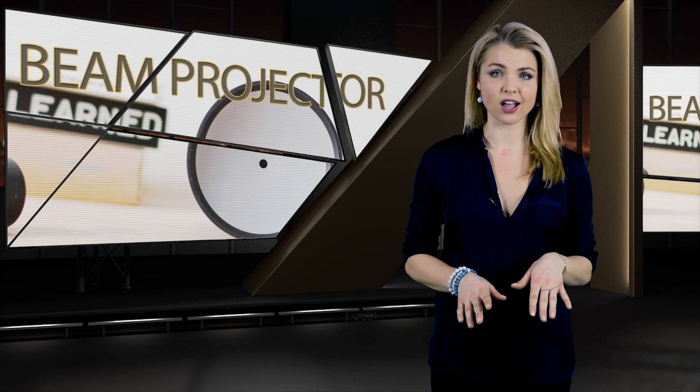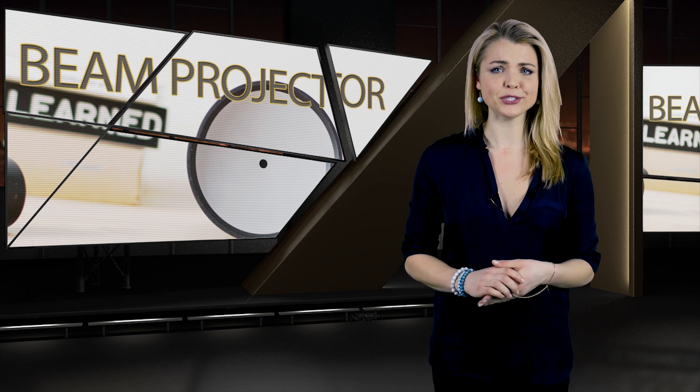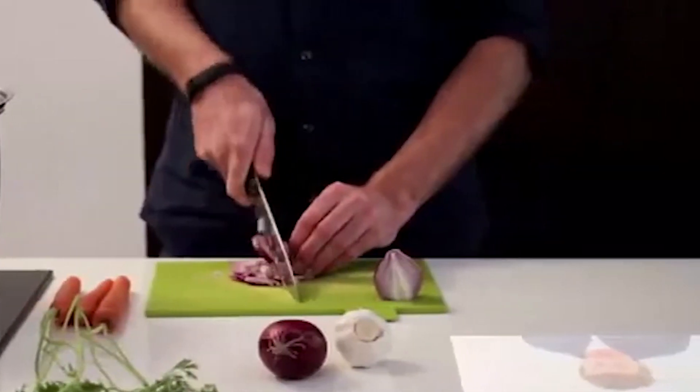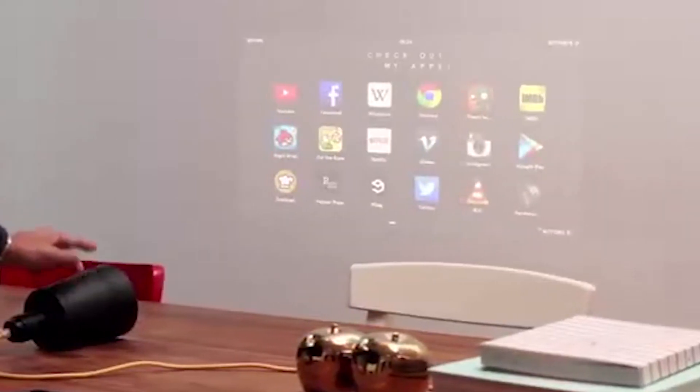one of the most innovative projectors we've come across has to be the Beam. Beam attaches to virtually any light socket, or can be set up on its side using the included power cable. This means you can use the Beam to watch TV on the ceiling in bed, have recipes displayed on the countertop when you're preparing your food, play a quick video game with your friends on the floor — the possibilities are kind of endless.